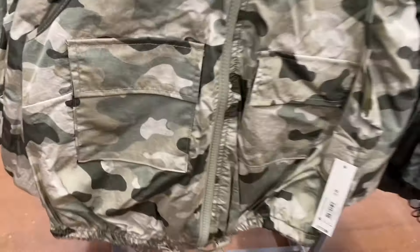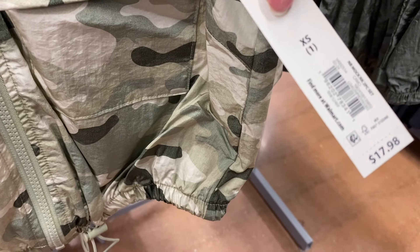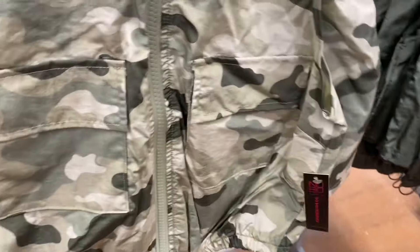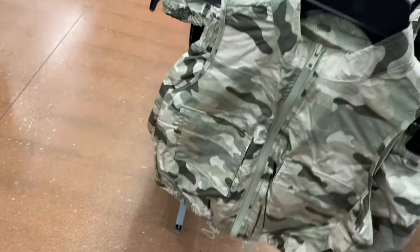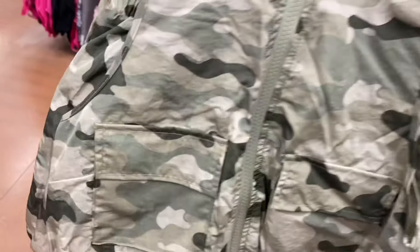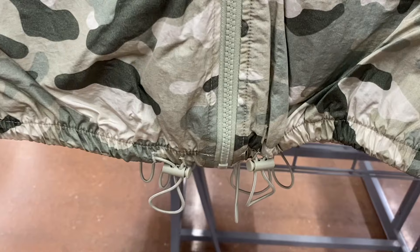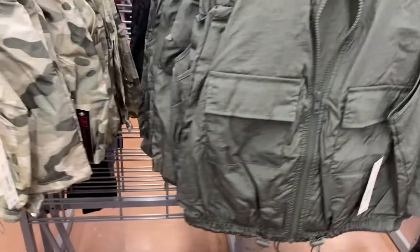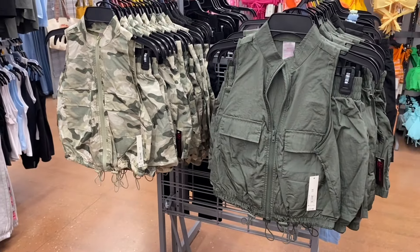Walmart is definitely on trend — okay, this is cool! No Boundaries mock neck two-piece set for $17.98. It feels like windbreaker or jacket material — it's shorts and a vest, and it's mock neck too. Mock neck is trending right now. You can adjust it at the bottom like a coat, and it's got two flap pockets. You can also get it in black.